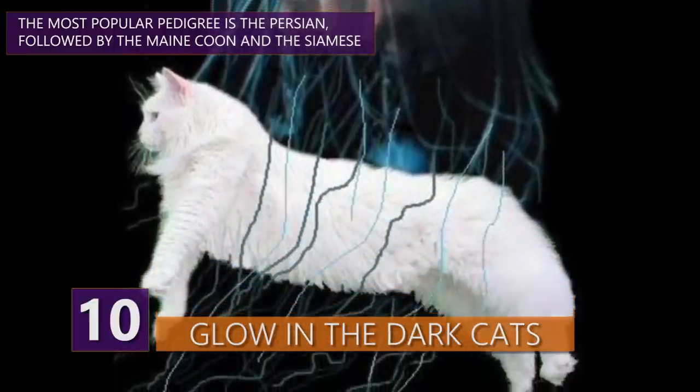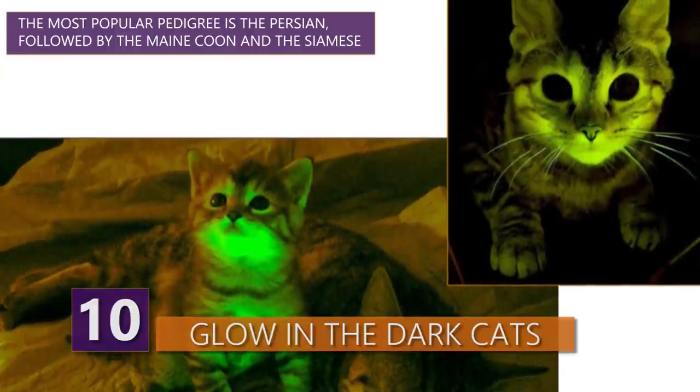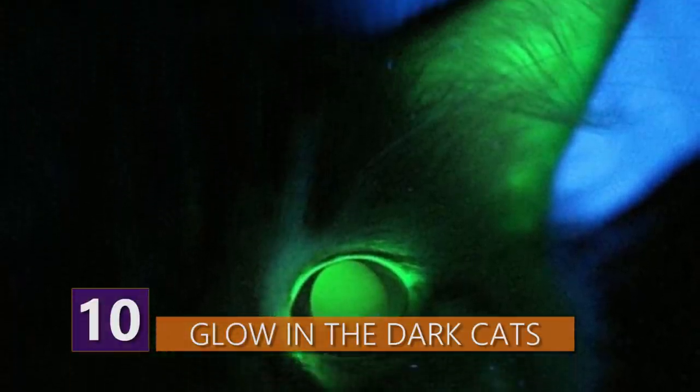Glow-in-the-dark might be a tad misleading, because to the naked eye the cats look normal. But if you put them under a special blue light, then they start to glow like some sort of alien-feline hybrid.